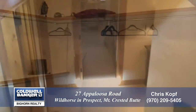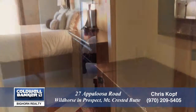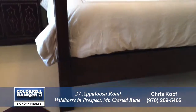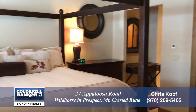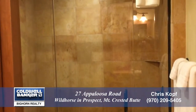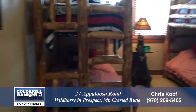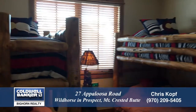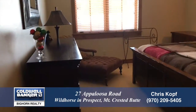On the lower level, you'll find three well-appointed bedrooms. All are spacious and offer en-suite baths. The first bedroom also has French doors that lead out to a small patio. The middle bedroom is set up as a bunk room. Notice the fine furnishings in this bedroom.